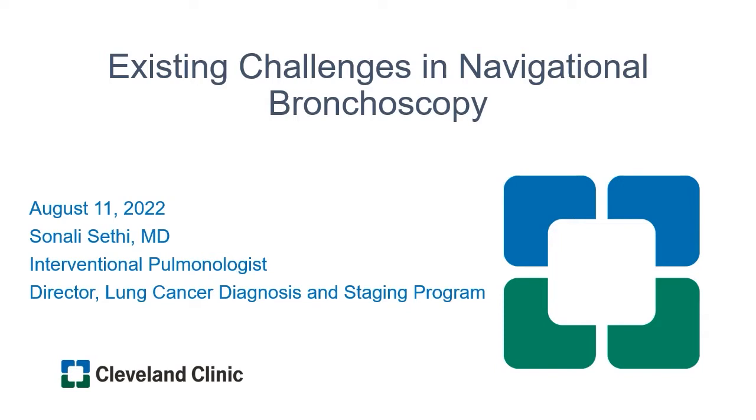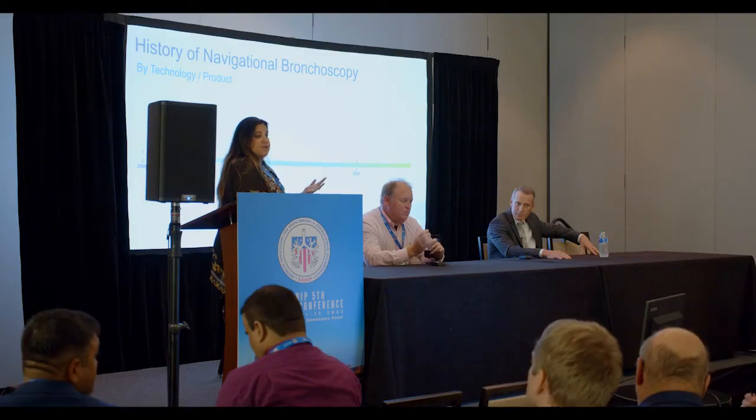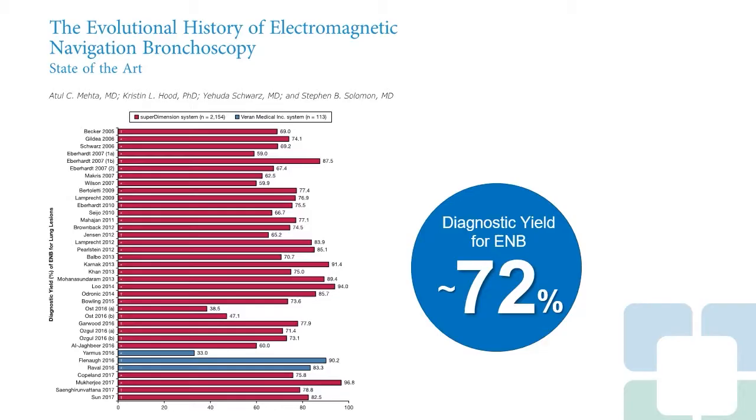I'm going to start with a quick intro on the existing challenges we have with navigational bronchoscopy. I'm an interventional pulmonologist at the Cleveland Clinic. Starting with the history: around 2004 is when our lives changed — that's when the first SuperDimension system came in. It was electromagnetic navigation, the first platform that gave us an ability to get out to lung nodules. That was then closely followed by the Varen system, and most centers had one system or the other.